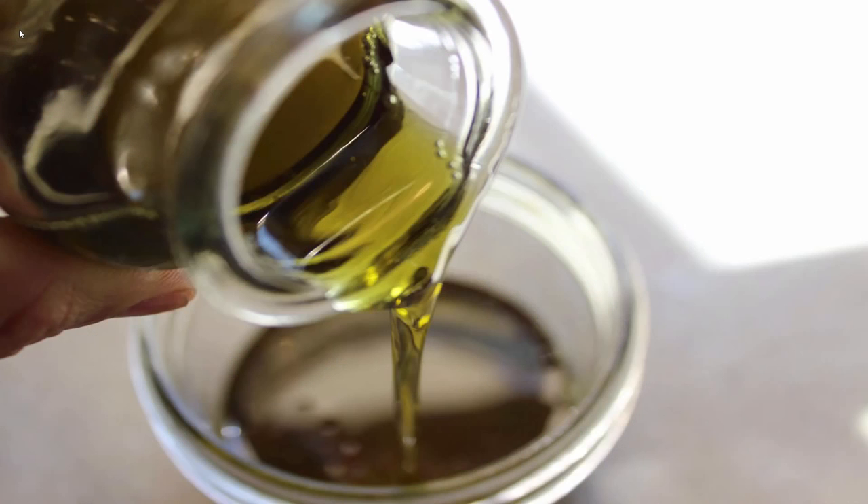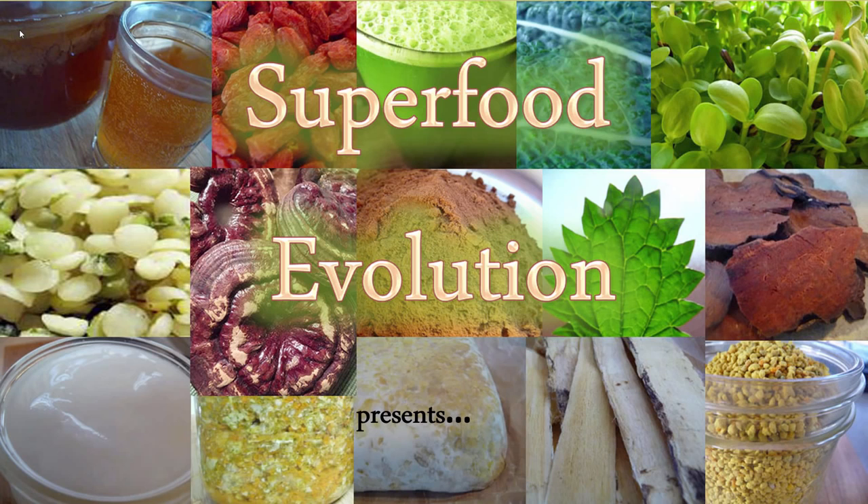Superfood Evolution presents hemp seed oil and its beneficial omega-3 fatty acids.